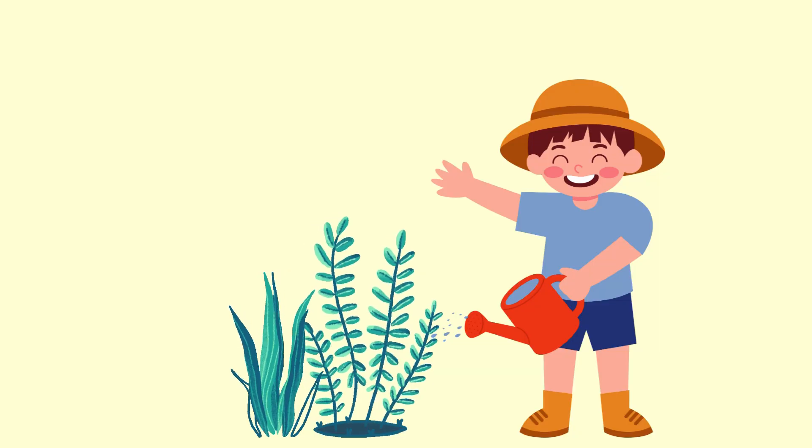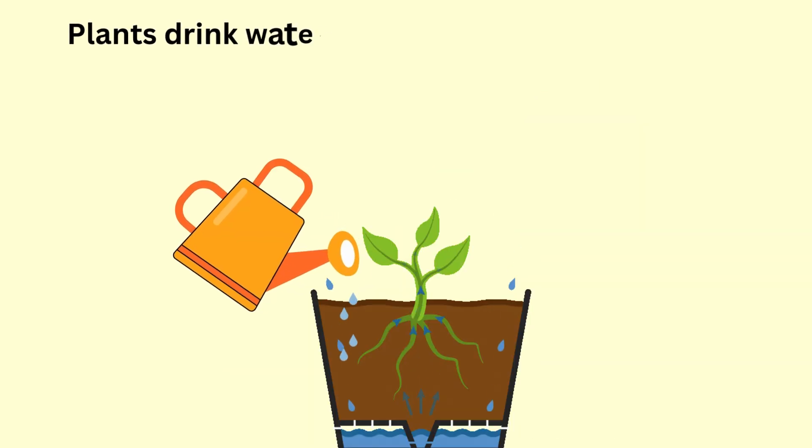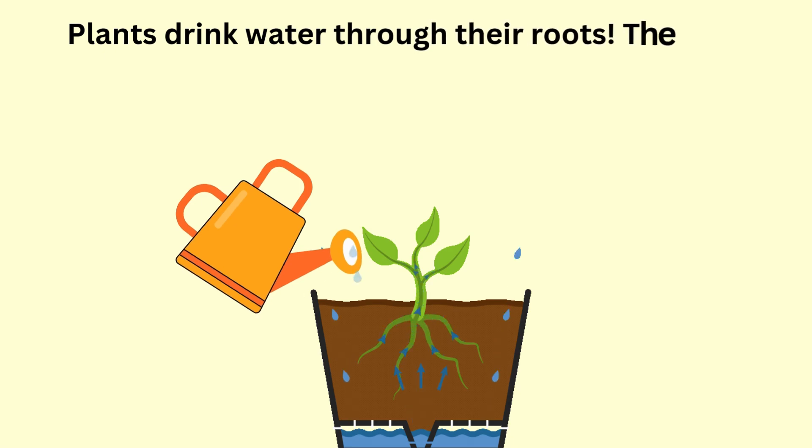Plants drink water through their roots. The water travels up the stem to the leaves. This helps plants grow big and strong.